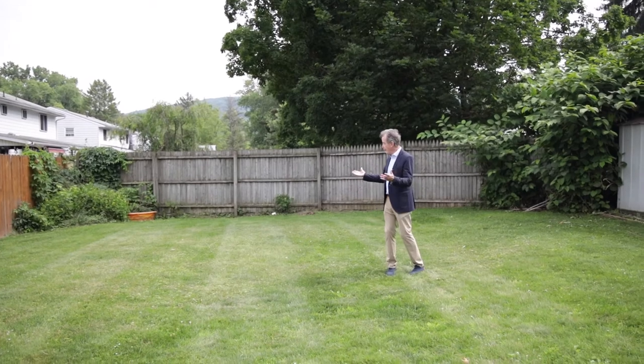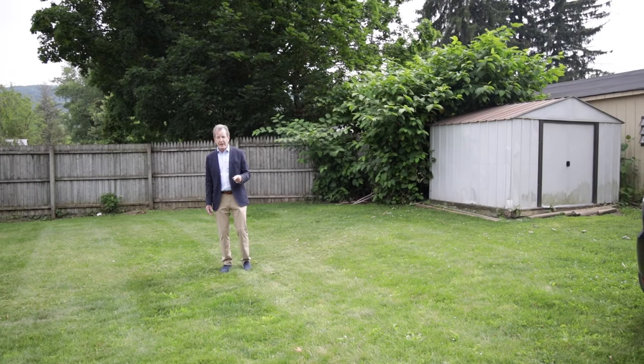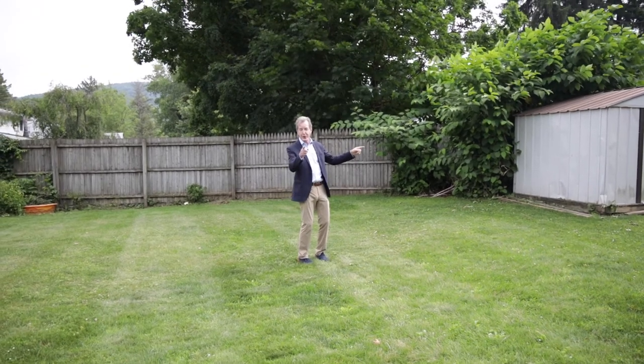Check out the backyard — it's all fenced in. If you've got Rover, he's going to have fun back here. That shed could be his doghouse, or it could be yours.